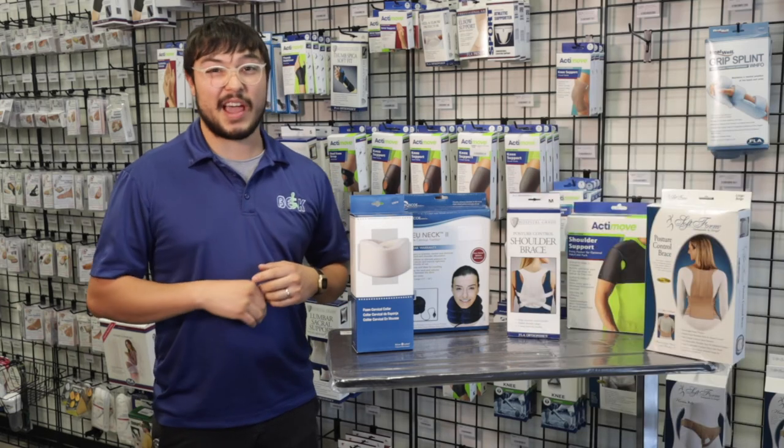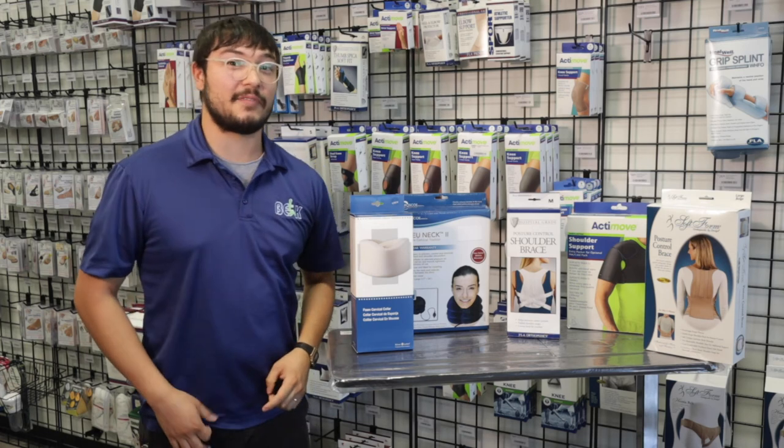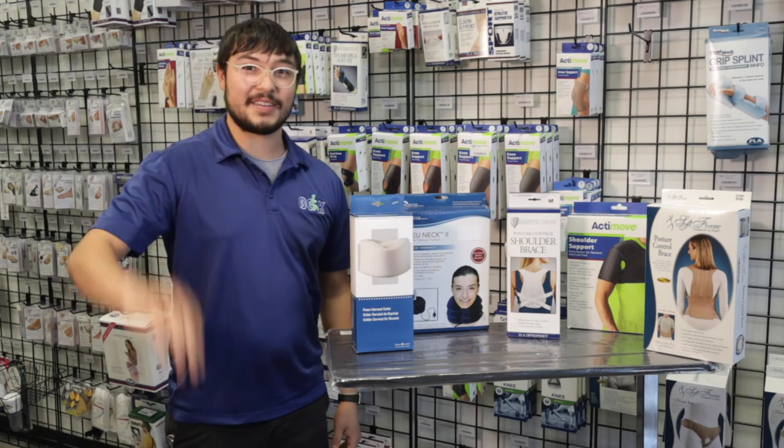These are the items we have here at BEK to help you out. Come on by and let's see if we have something that'll fit your needs. See you later, bye.